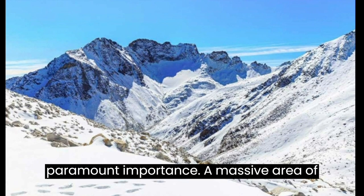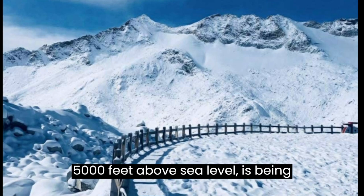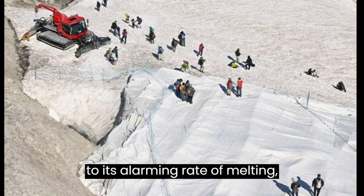A massive area of around 500 square kilometers on the glacier, situated at an altitude of 5,000 feet above sea level, is being covered as part of this project. The Northwest Institute of Eco-Environment and Resources initiated the research in 2020, focusing on the glacier due to its alarming rate of melting.